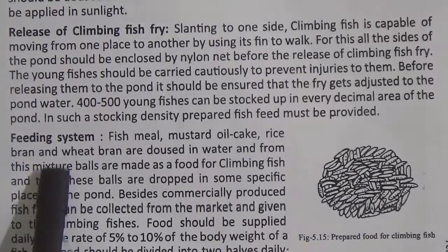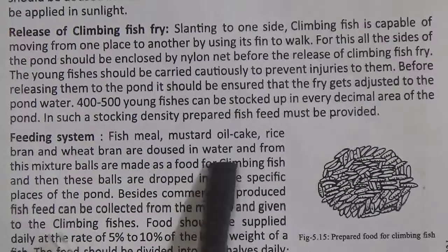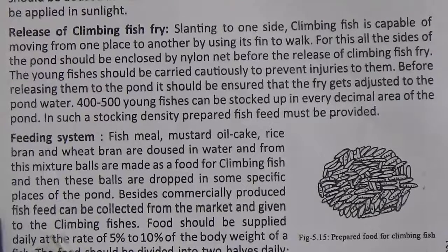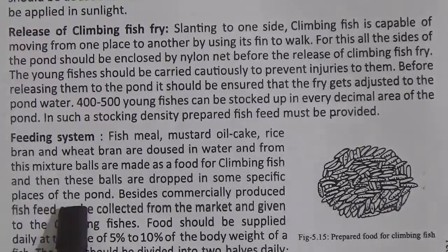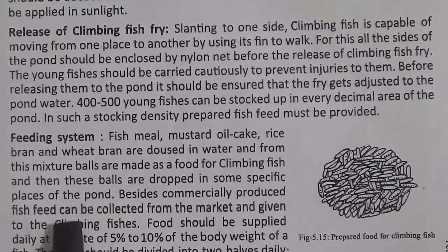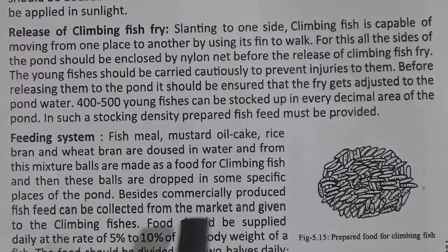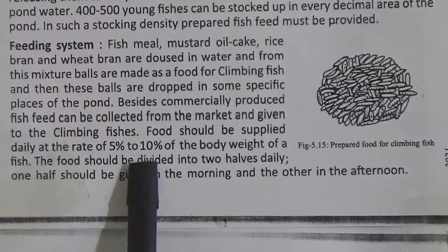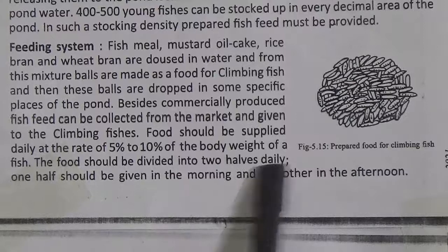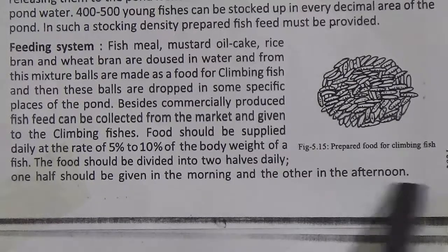Feeding system: fish meal, mustard oil cake, rice bran and wheat bran are mixed in water, and balls are made as food for climbing fish, then these balls are dropped in specific places of the pond. Besides, commercially produced fish feed can be collected from the market and given to the climbing fish. Food should be supplied daily at the rate of 5% to 10% of the body weight of a fish, divided into two halves — one half in the morning and the other in the afternoon.